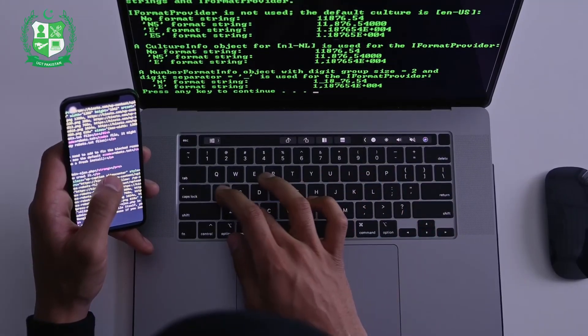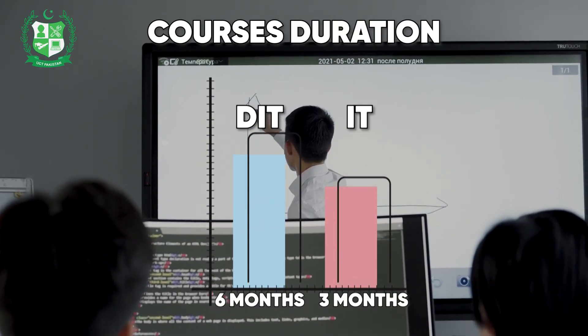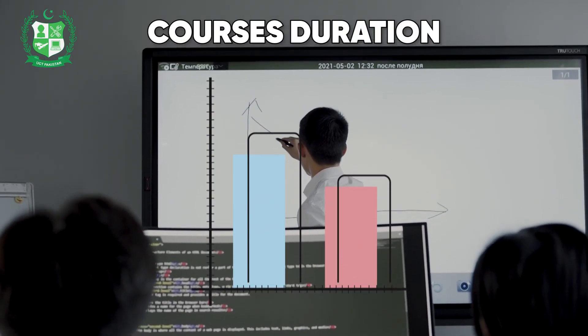An IT course typically lasts for two to three months, while a DIT course may take one year to complete.